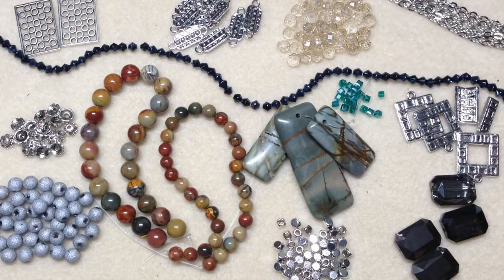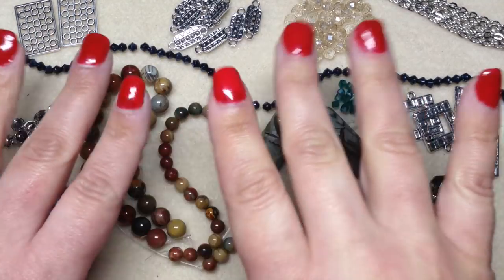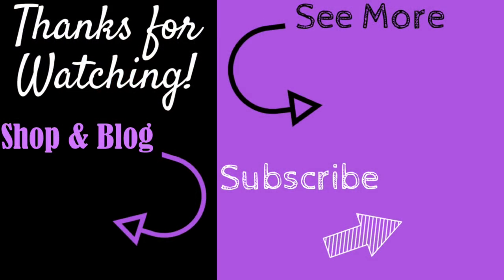Thank you all so much for watching. If you're a new subscriber, welcome — I really appreciate you being here and I have so much more in store for you. I hope you're staying well and have a fantastic weekend. Happy beading! If you enjoyed this video, please give it a thumbs up, subscribe, and hit the bell. Check out the video description for my social media handles and my website and blog at orchidandopal.com. Thanks for watching!